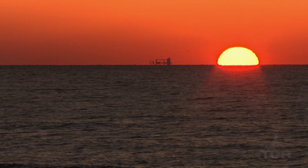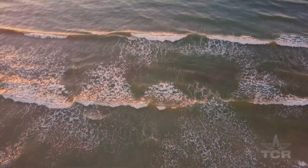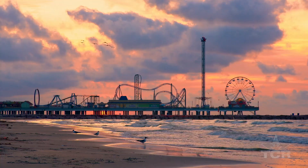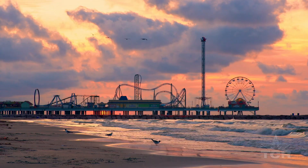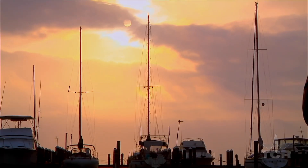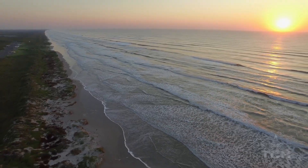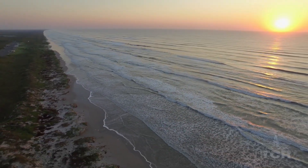I grew up in Katy, Texas and I was drawn to the ocean from the very beginning. My parents took me to the beach in Galveston and I just always had this desire to be by the water. So when it was time to go to college, I decided to come to Corpus Christi and start studying marine biology because that's where my heart has always been.